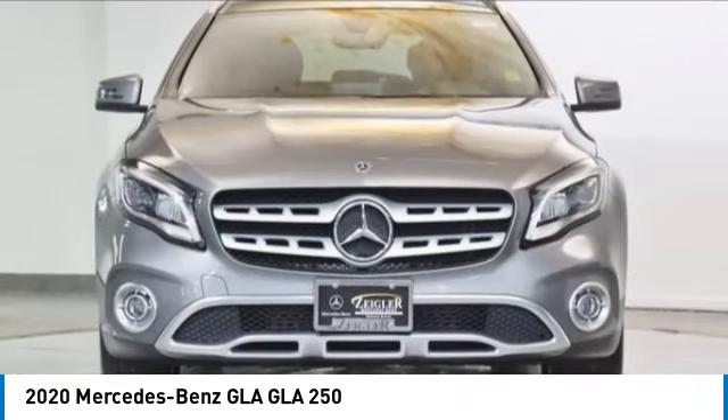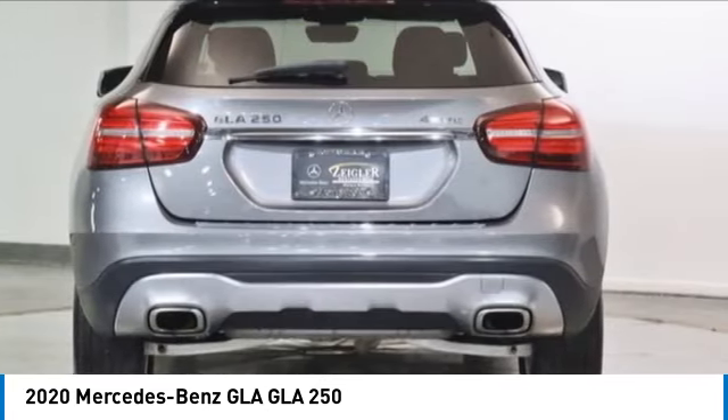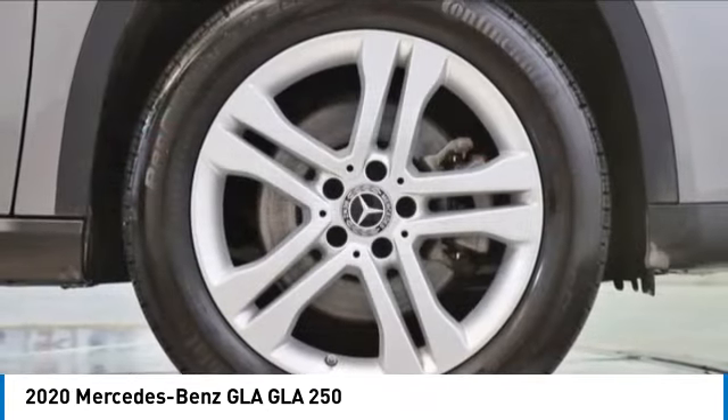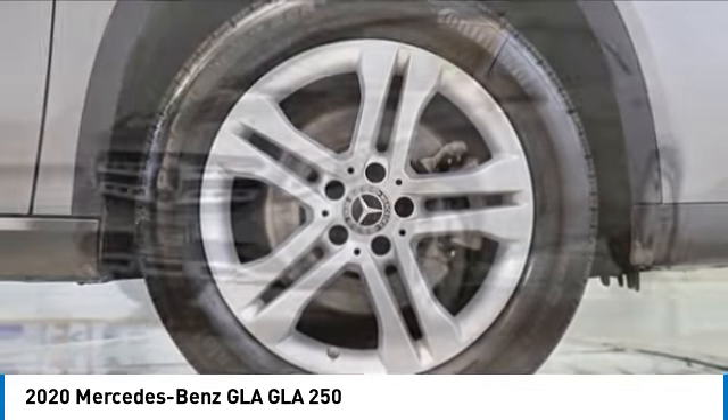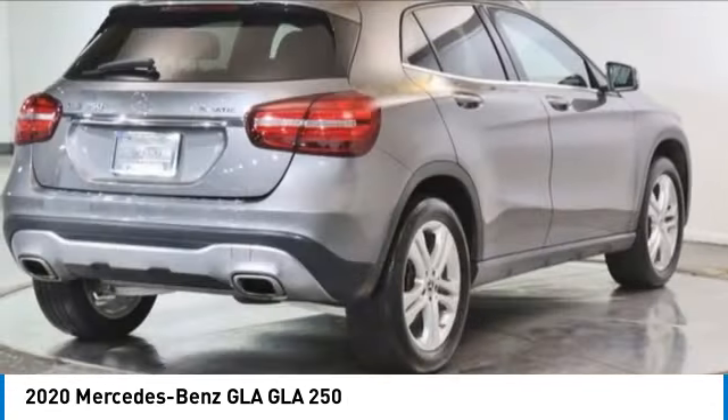Here are some of this vehicle's great options: rain sensing wipers, electronic stability control, wheel locks, rear spoiler, power lift gate, brake assist, traction control, remote keyless entry, and fog lights.